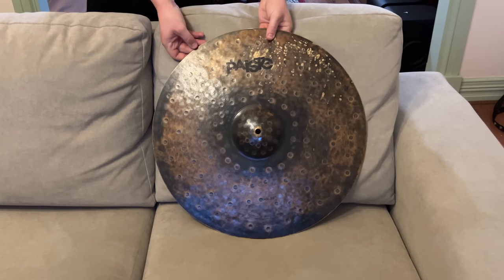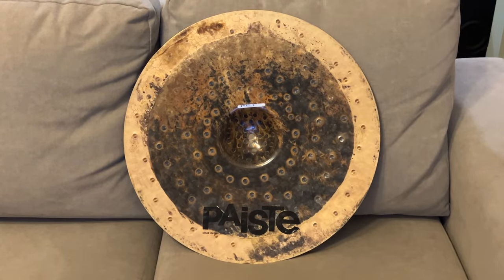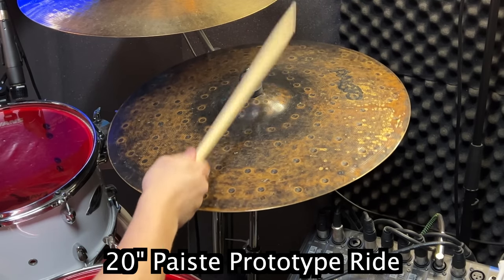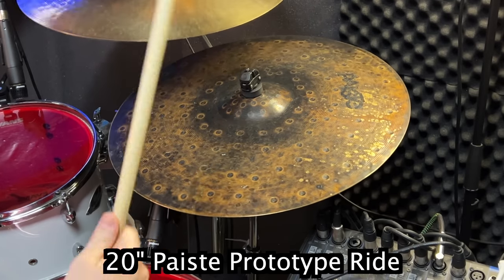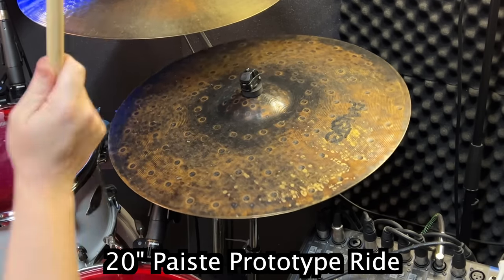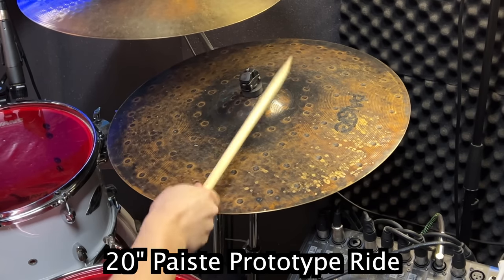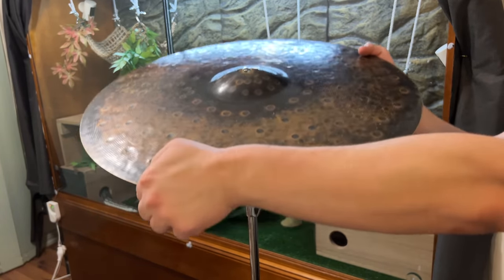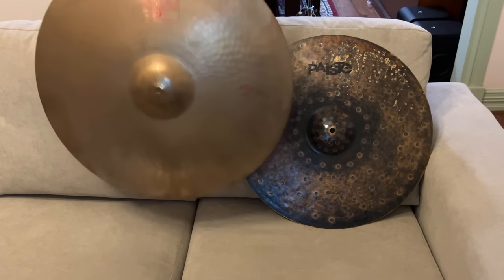Our banana for scale is that amazing pasty prototype ride from the last video, because it absolutely stole the show and it's all people talked about. The prototype is excellent, but I want to share an actual classic pasty cymbal.